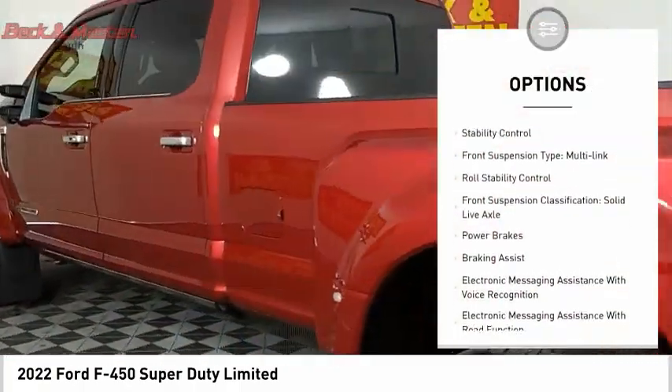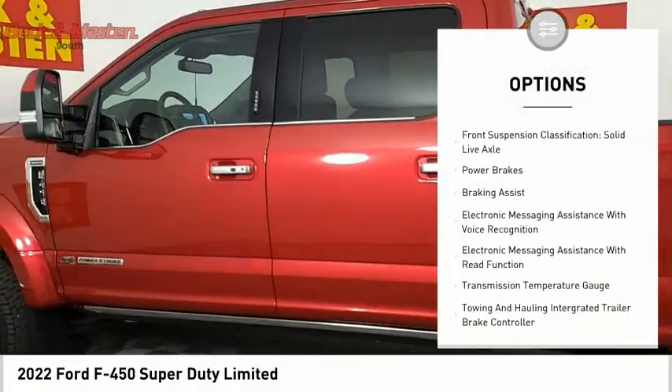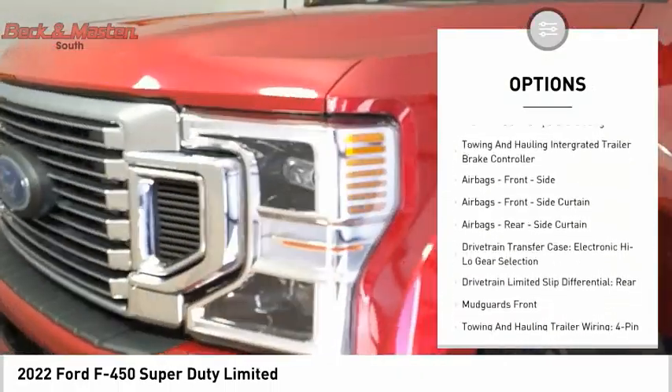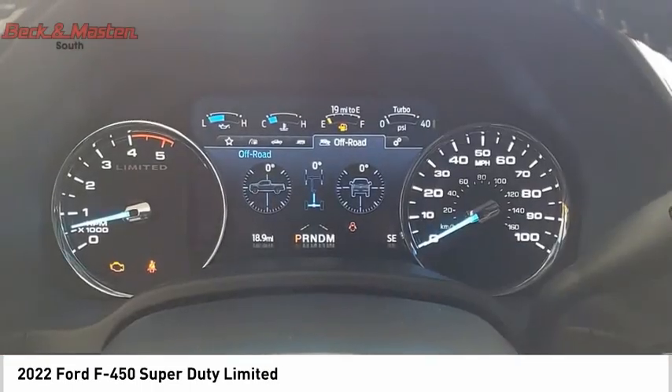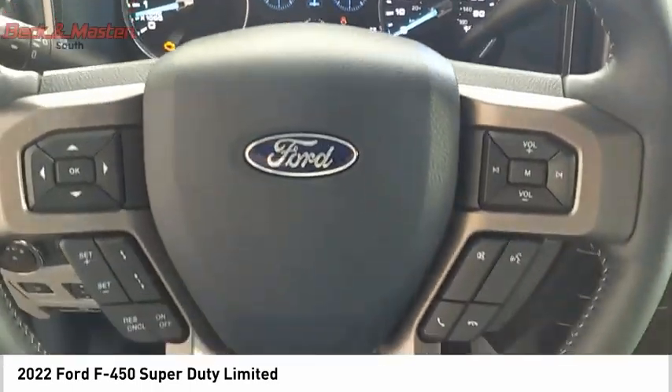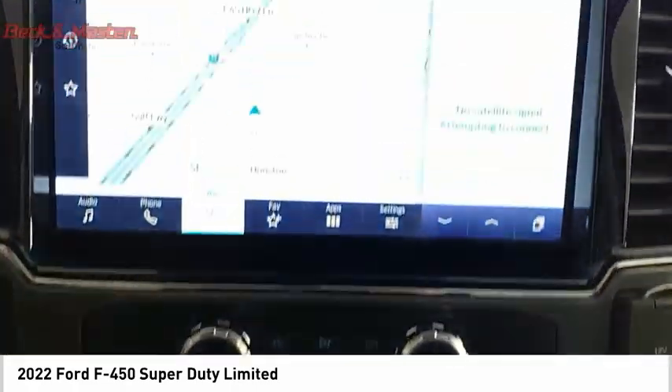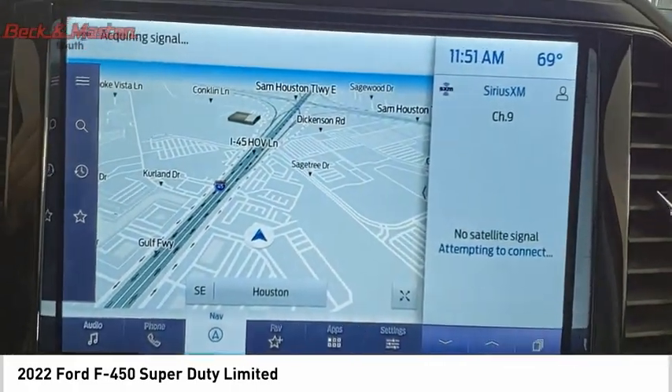Traction control, stability control, front suspension type: multi-link, roll stability control, front suspension classification: solid live axle, power brakes, braking assist, electronic messaging assistance with voice recognition, electronic messaging assistance with read function, transmission temperature gauge.